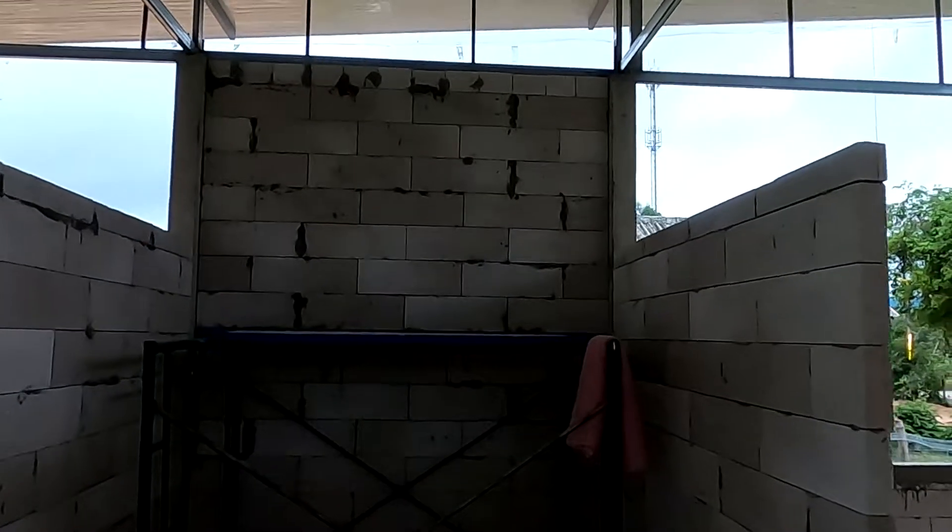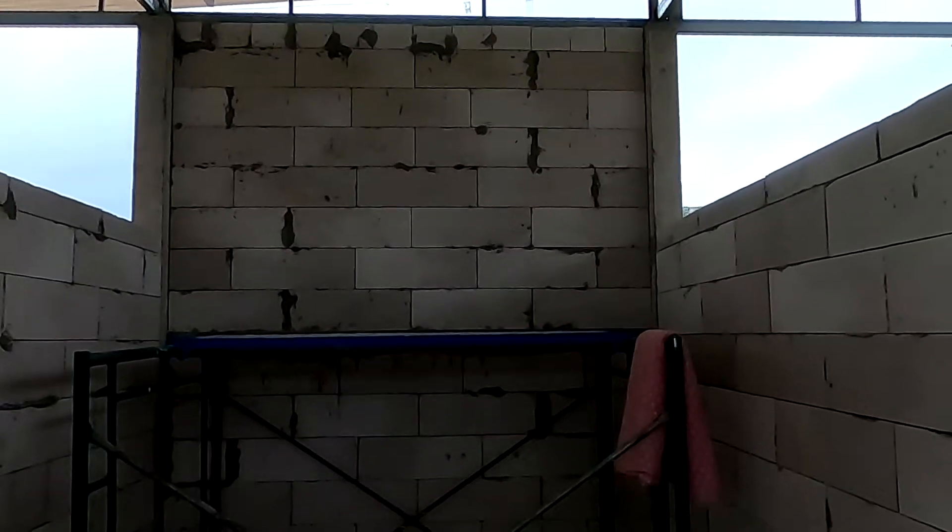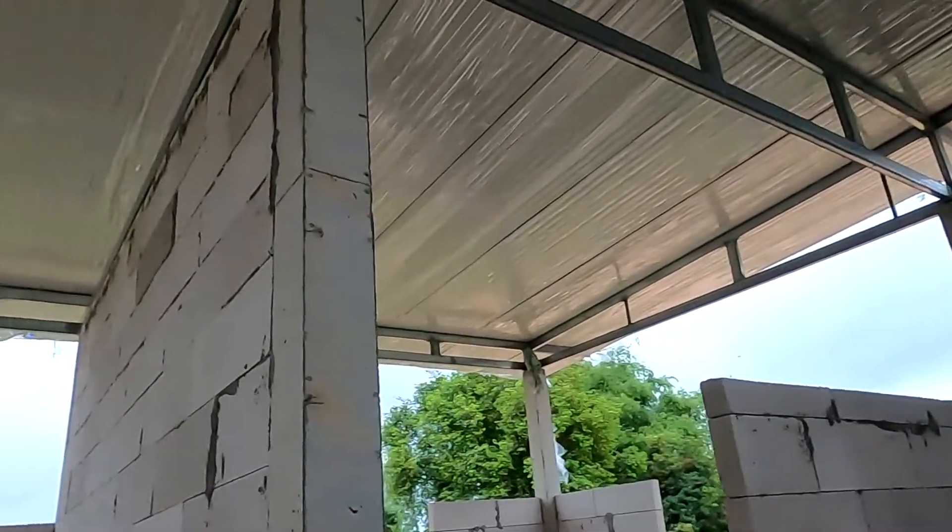This is going to be the bathroom. I thought we were having a window up there but it doesn't look like we are — maybe dad's going to put that in later. There will be a ceiling across at that level, so the roof will be concealed.